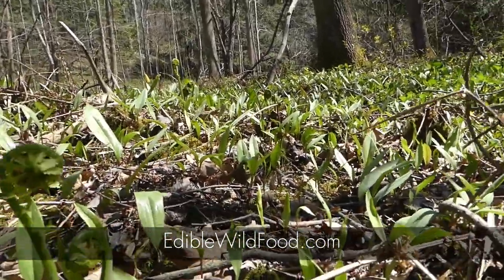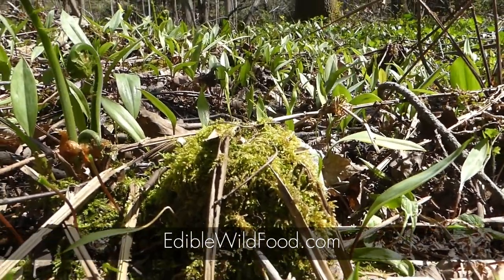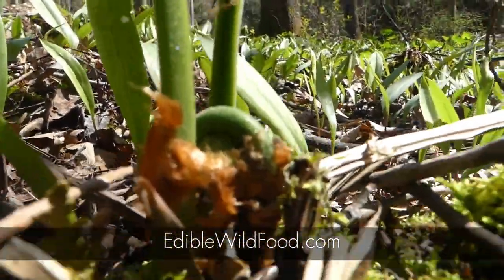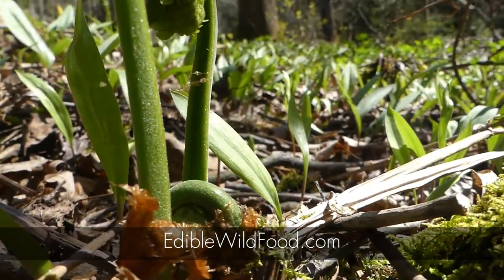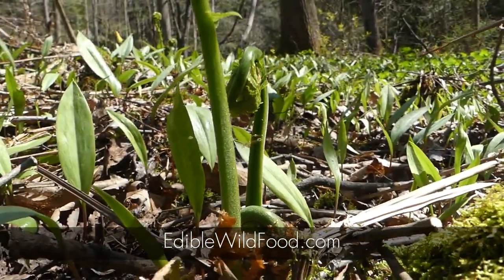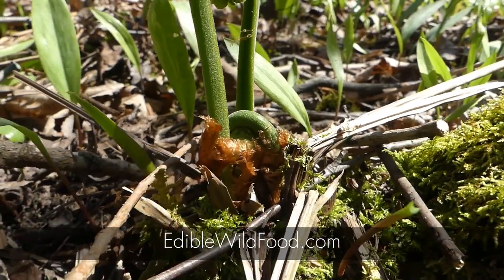Ostrich ferns grow from what's called crowns, which look like gnarly pinecones. However, in this case, the ones in this area are covered in moss. The fiddlehead emerges — at this stage of growth it's called a crozier — from the crown. Each crown should have a minimum of four to six fiddlehead growths, I would say, to be safe.